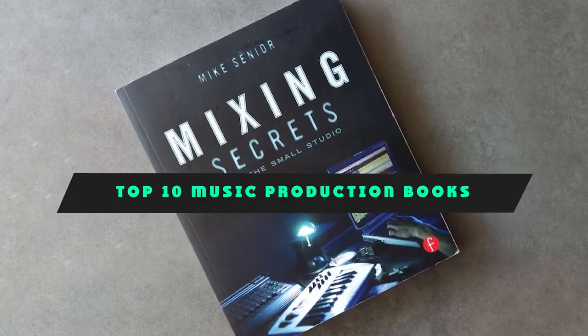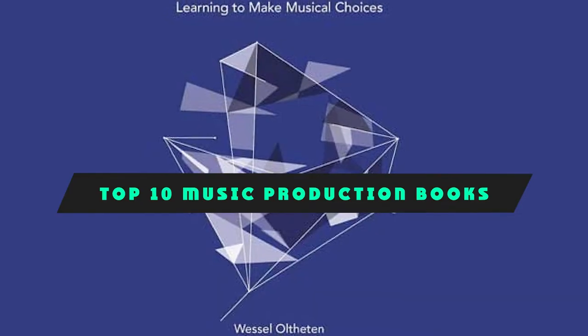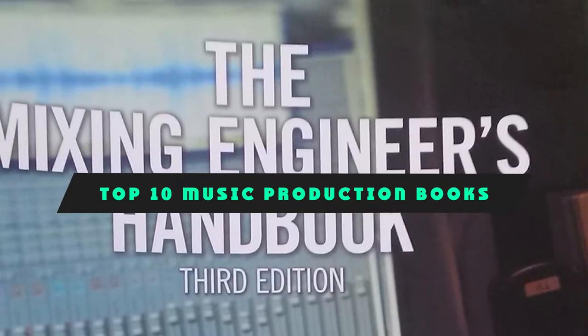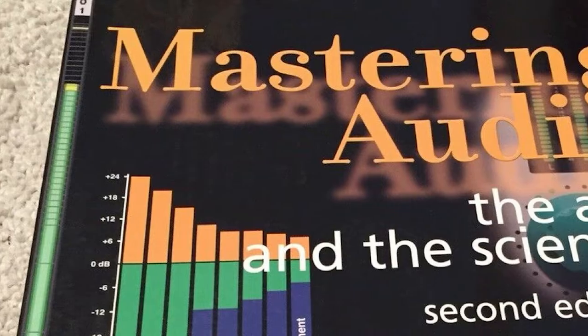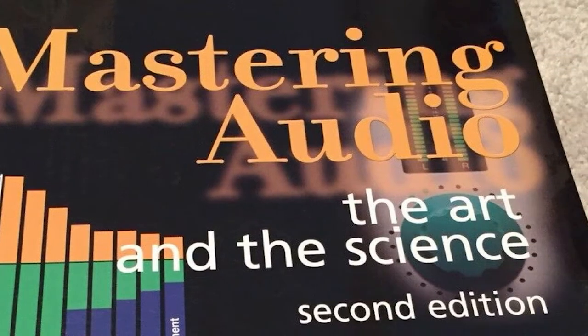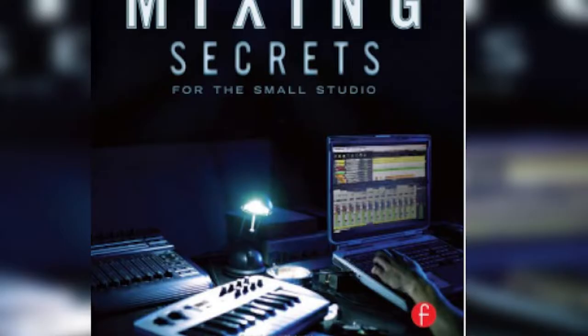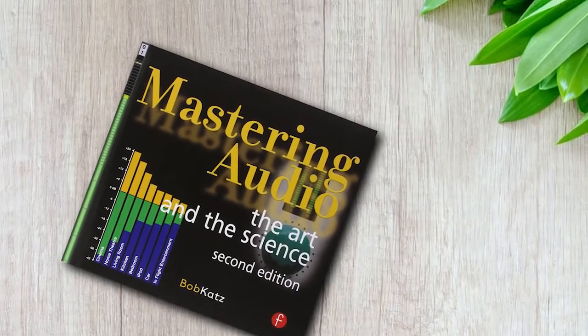If you're looking for the best music production books, here's a list you must see. We made this list based on our personal preference and sorted it based on their features, prices, quality, durability, and reputation of the manufacturers and customer feedback. We've included options for every type of customer. So let's get started.